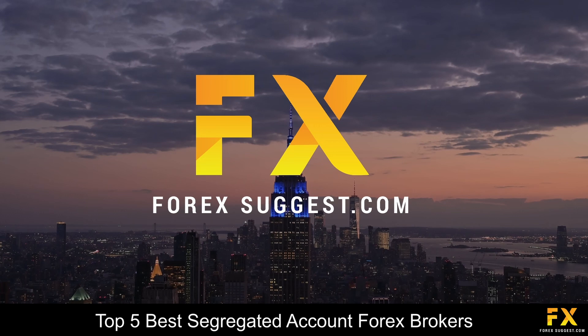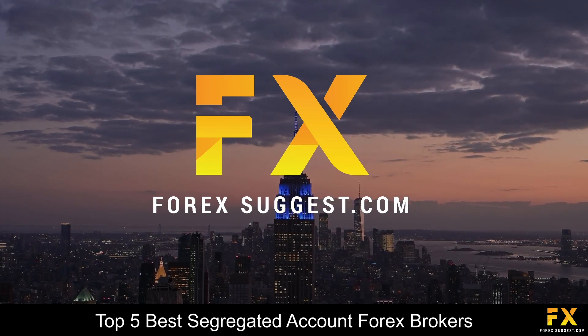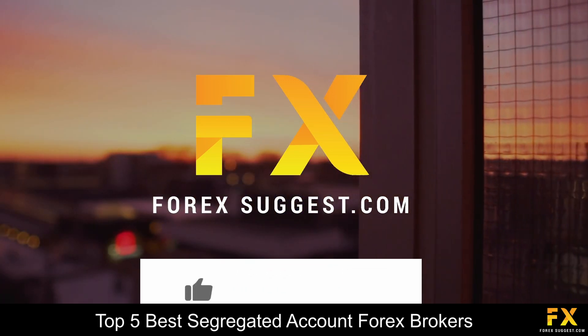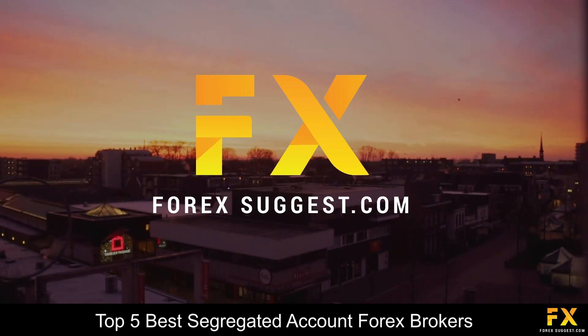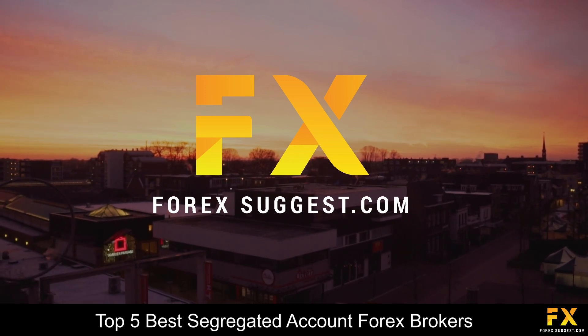And those are some of the top 5 best segregated account Forex brokers on our list. Be sure to subscribe to our channel and leave a like if you enjoyed this video. Leave us a comment on what you would like to see next, and let us know which online broker is your personal favorite.